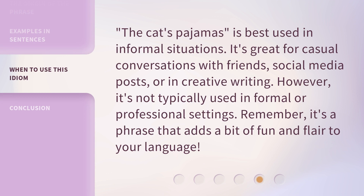The Cat's Pajamas is best used in informal situations. It's great for casual conversations with friends, social media posts, or in creative writing. However, it's not typically used in formal or professional settings. Remember, it's a phrase that adds a bit of fun and flair to your language.